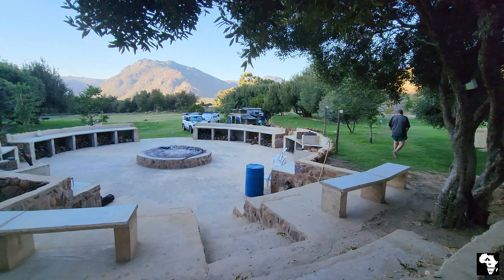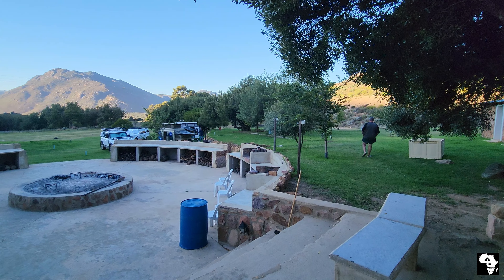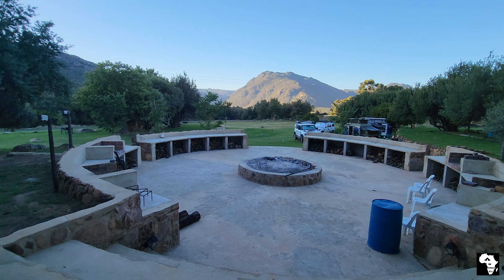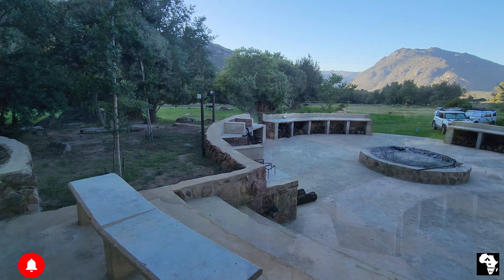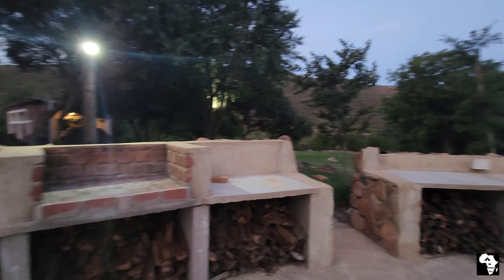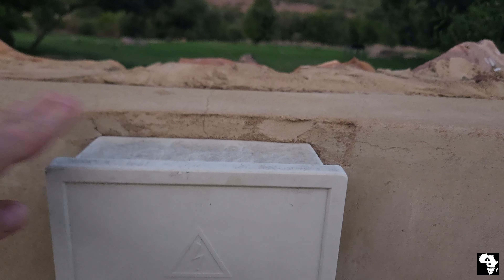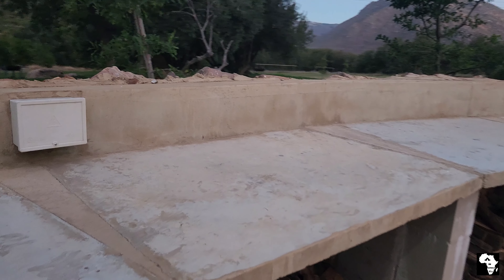One of the standout features of the camp is the expansive braai or entertainment area, capable of comfortably seating 70 people. At night time the area is well lit with a couple of LED lights, providing ample lighting. There are numerous work surfaces complete with a couple of electricity plugs and four individual braai areas.